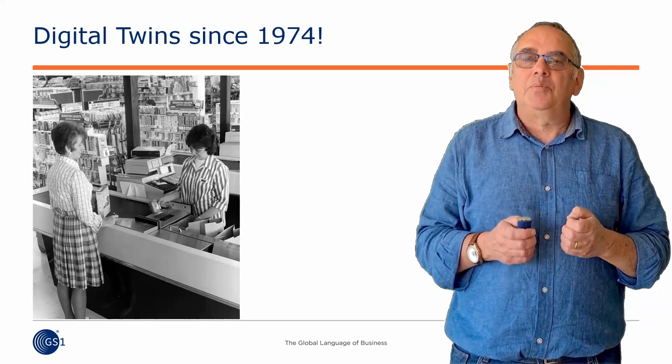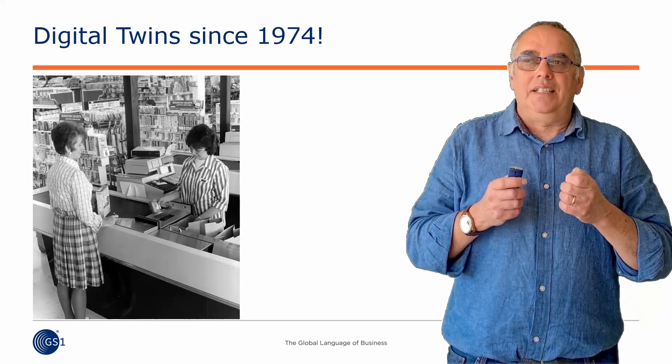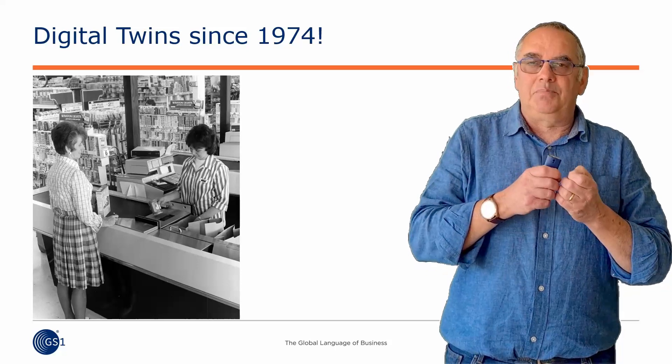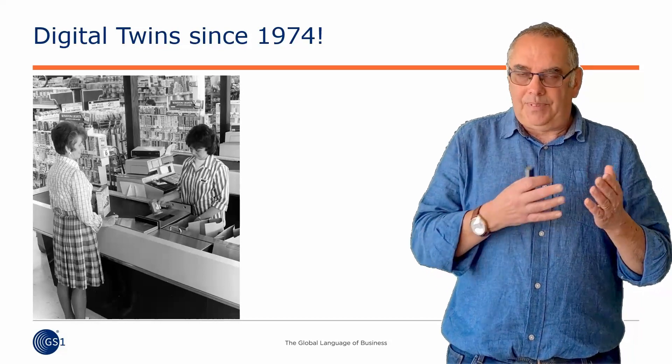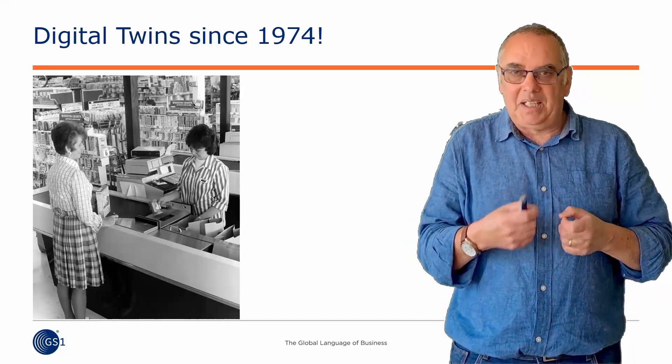So that's sort of the date from which we say, okay, linking a physical thing to a computer — that's when we started doing it. But in fact, of course, for that to happen in a real store, there was some preparation for that, there was some thinking and some design.